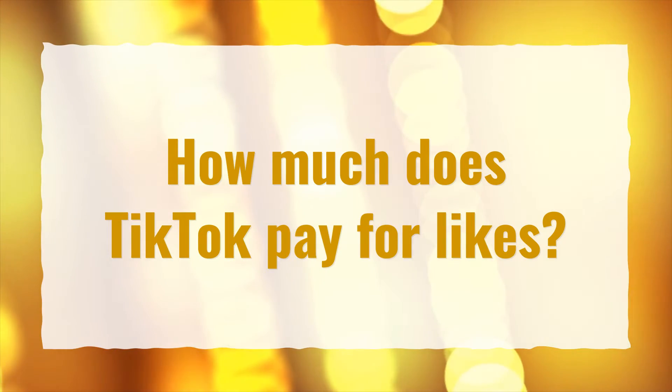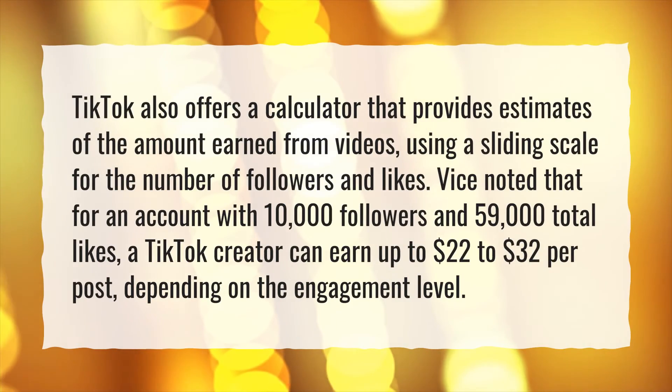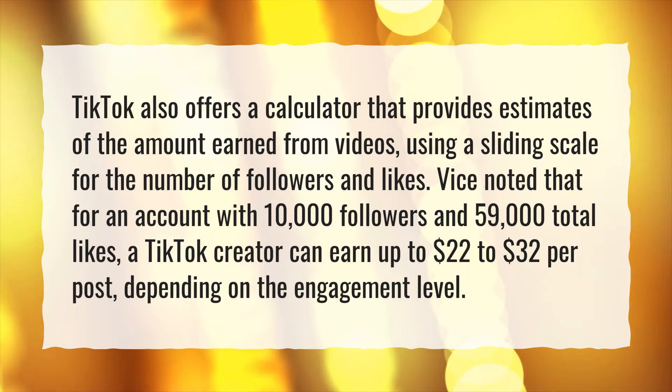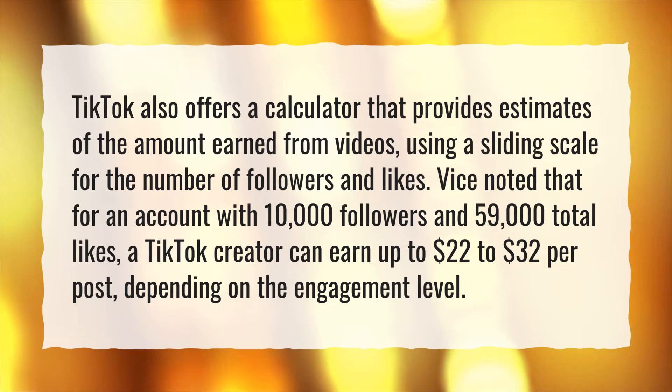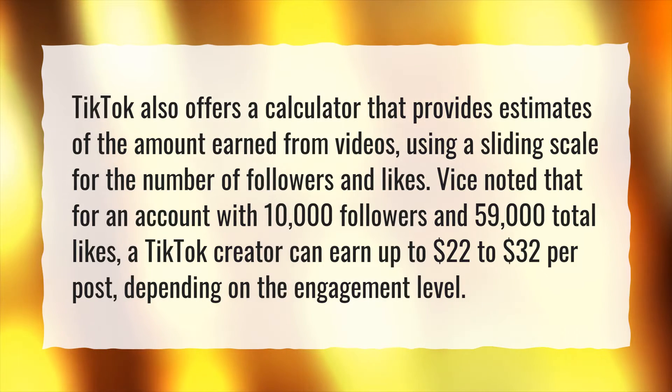How much does TikTok pay for likes? TikTok also offers a calculator that provides estimates of the amount earned from videos, using a sliding scale for the number of followers and likes. Vice noted that for an account with 10,000 followers and 59,000 total likes, a TikTok creator can earn up to $22 to $32 per post, depending on the engagement level.